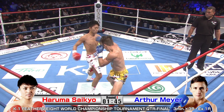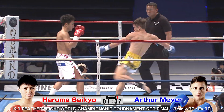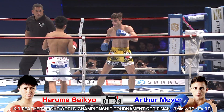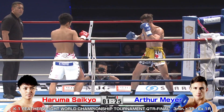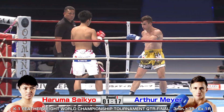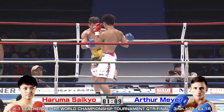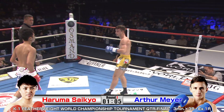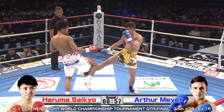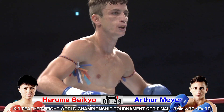Meyer looking fresh, going to the body well. Saikyo is going to need to be careful, especially as a counter puncher — can't let his body get torn up. Both guys are southpaw here. Saikyo often uses his southpaw stance to throw off orthodox opponents, but Meyer, being a southpaw as well, will be able to handle it a little better.